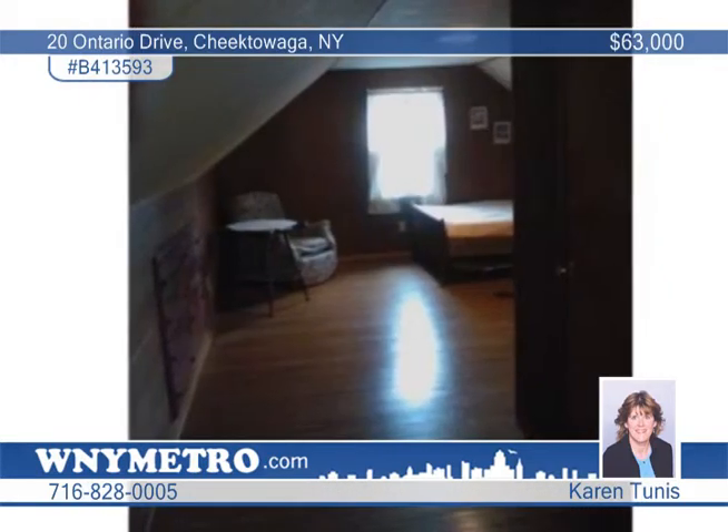Inside, the country kitchen is equipped with solid oak cabinets. You'll love the large living room and the new windows throughout the house.